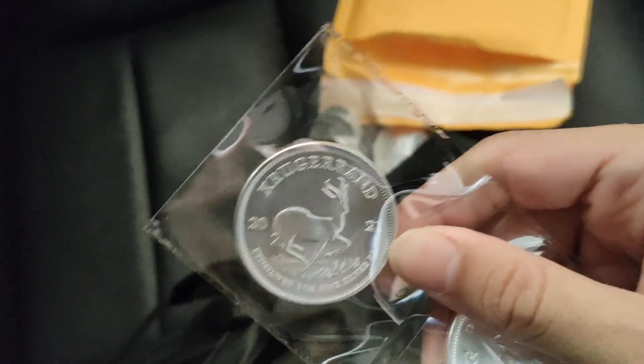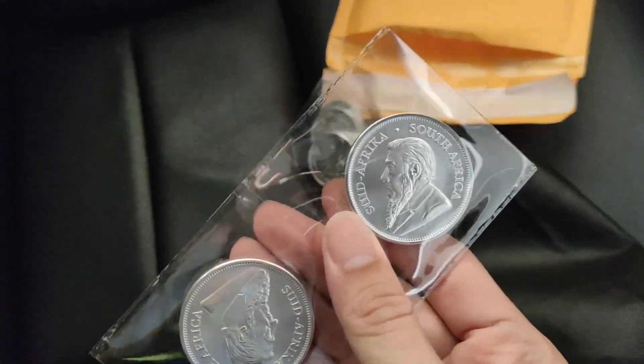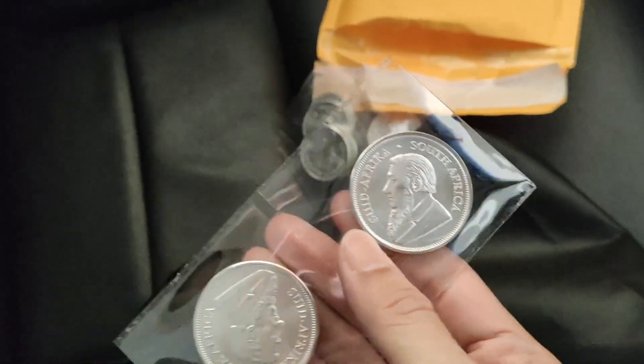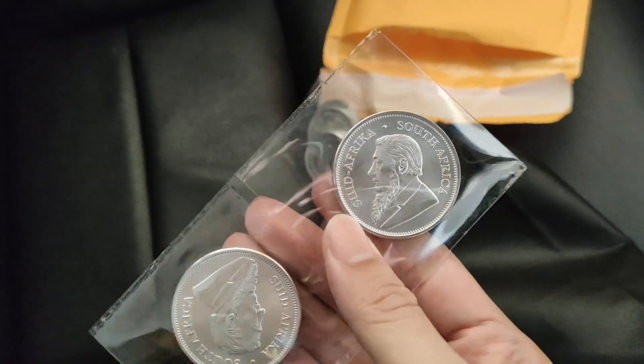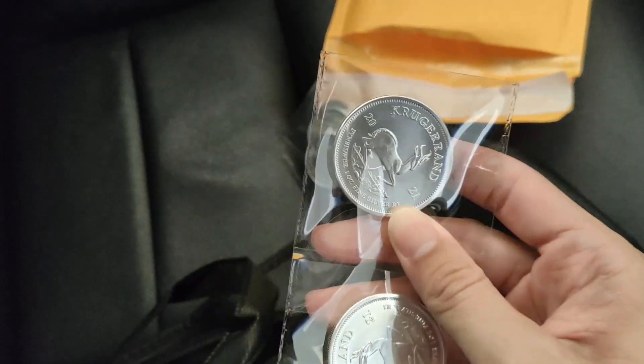The front of it — 2021 coin. There's a deer in the center and a person here. It looks like a lot of countries' currency, like 50 cent or a few dollar coins.